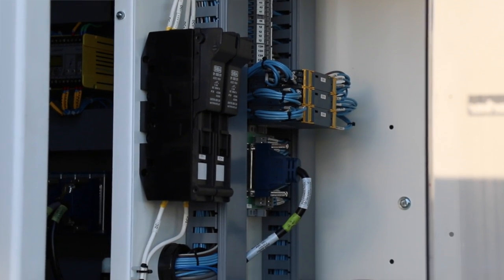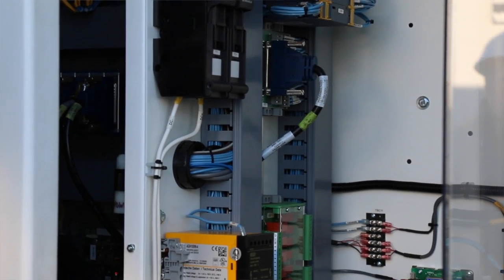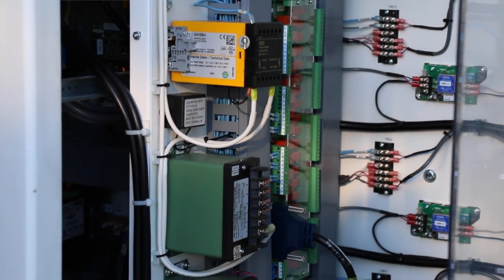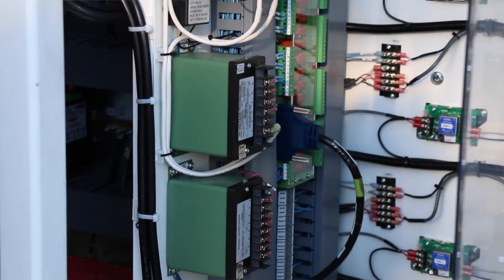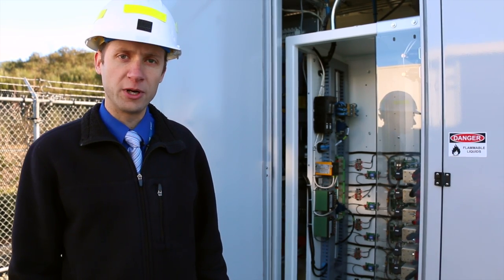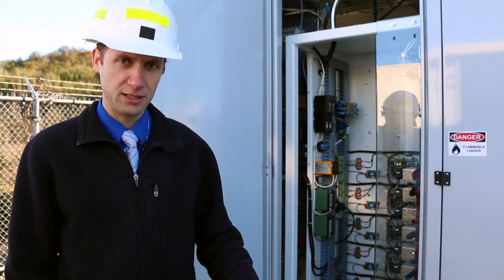We also have arc flash detectors throughout the container, so that if there is some sort of electrical arc or flash in there, those will detect that and then immediately trip all the breakers associated with the system and de-energize it.